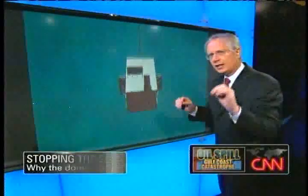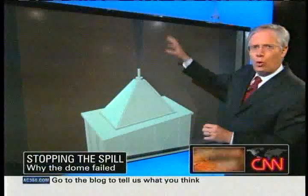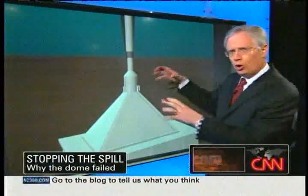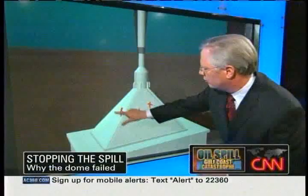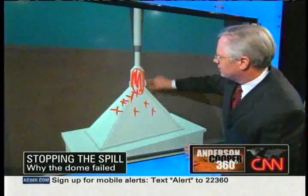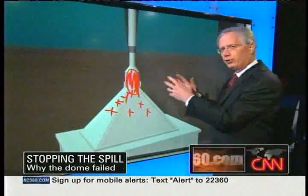Tiny crystals of ice and gas called methane hydrate have been rising with the oil all along since the spill began. When this dome was dropped, these tiny crystals started clinging to each other and to the sides of the dome inside, and gradually they built up so much that they clogged the entire nozzle so that the oil could not be funneled out to the surface.